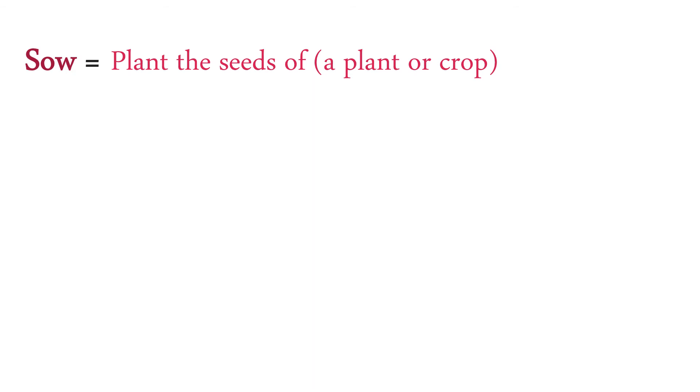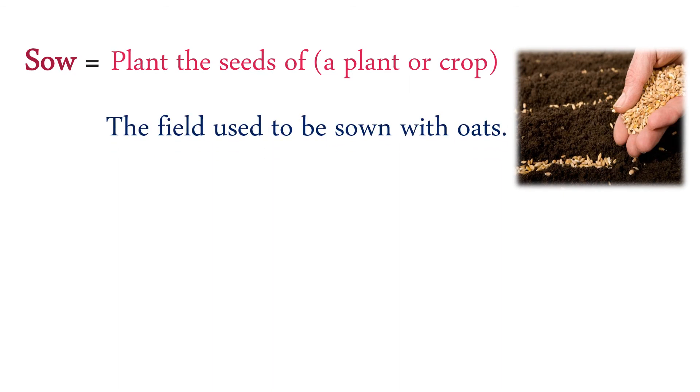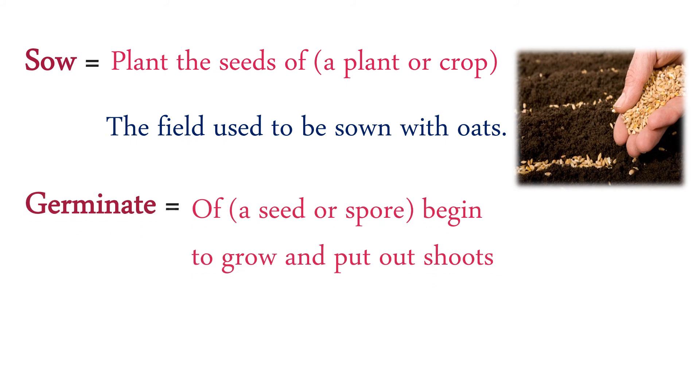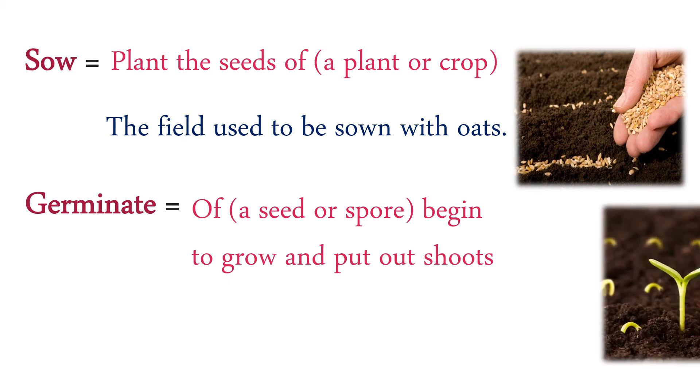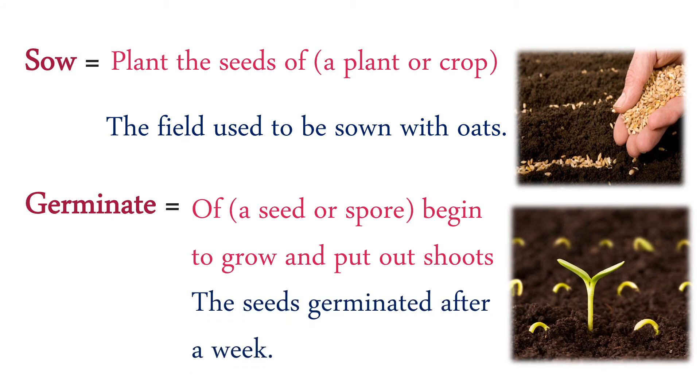Sow: plant the seeds of a plant or crop. The field used to be sown with oats. Germinate: of a seed or spore, begin to grow and put out shoots. The seeds germinated after a week.